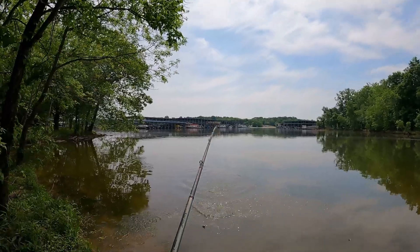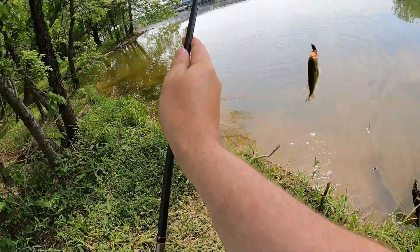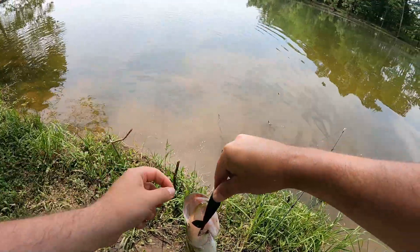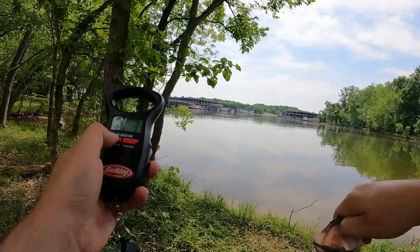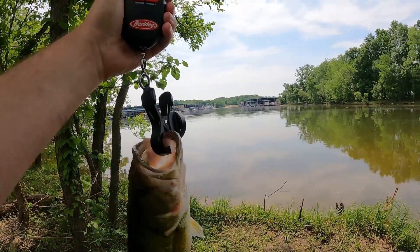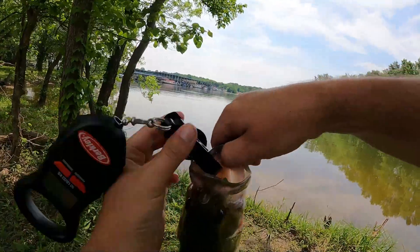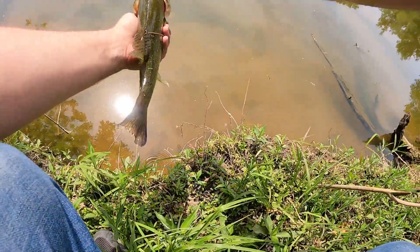Stay on, buddy. Stay on. Tough topwater bite. Don't know how to get you because you're bigger than I expected. I found seven ounces. Alright, buddy, sorry about all the trauma.